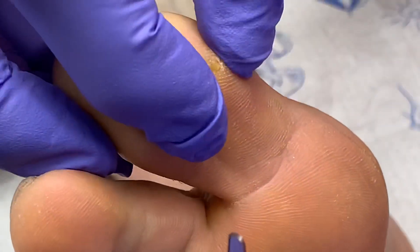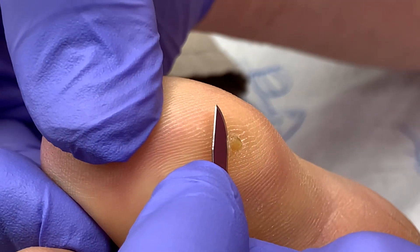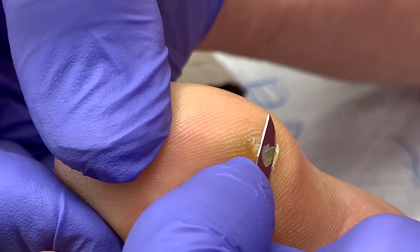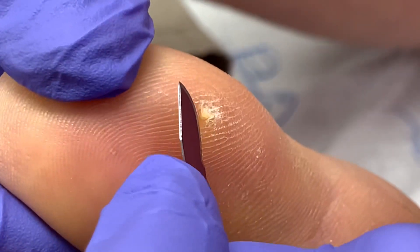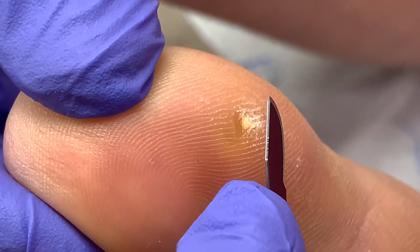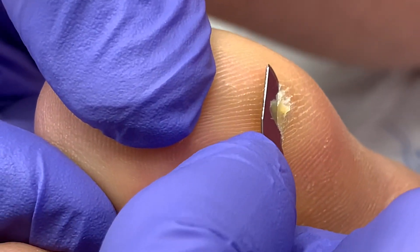We spoke about the enucleation, and I can actually feel it — it's bigger than it appears. So what we're going to do very carefully is start. You can see what people historically call the core — the white core — which is basically a lot of skin packed into a very small space.